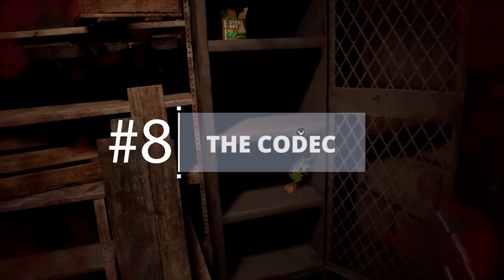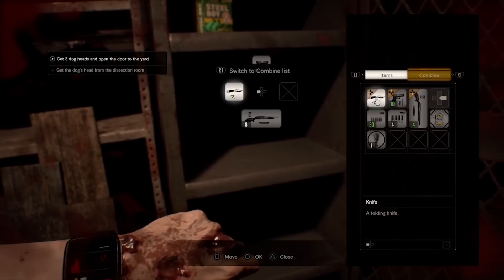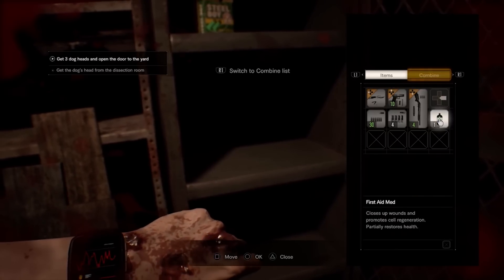The Codec. Ethan wears a watch called the Codec, which will act as the game's primary interface and allows players to check up on their health. You can consider it an evolution of the user interface found in the first few Resident Evil games.